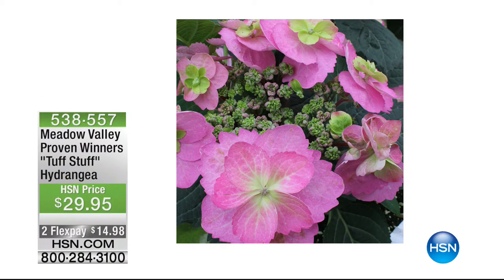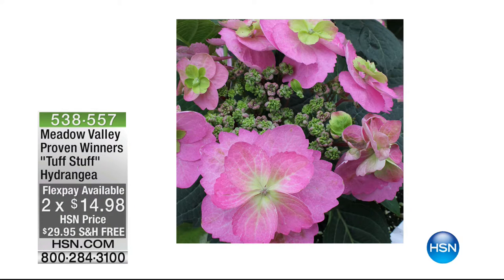Well done everyone. Coming up, we've got a huge show in the next hour. It's going to be phenomenal — we've got hydrangeas, the glorious hydrangeas from Meadow Valley. We've got a wonderful horticulturist coming and joining me, Michael Perry.